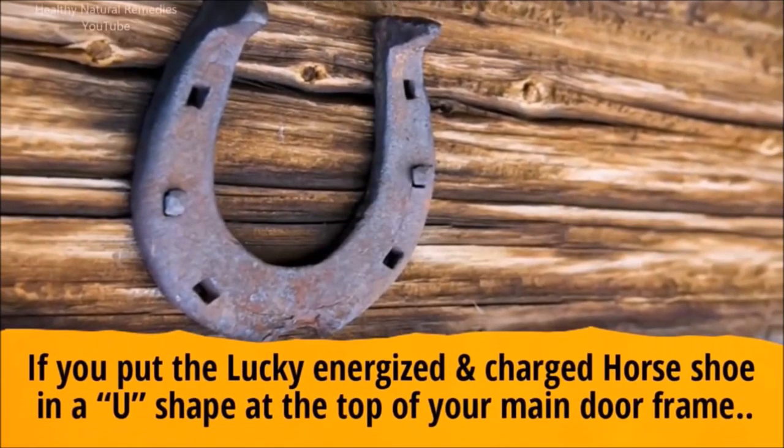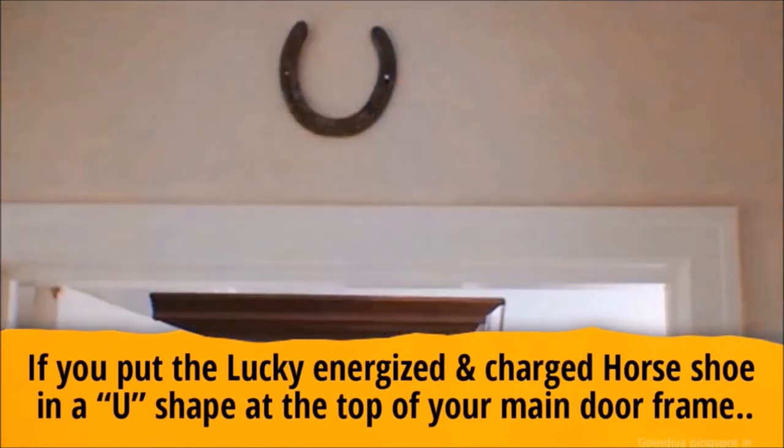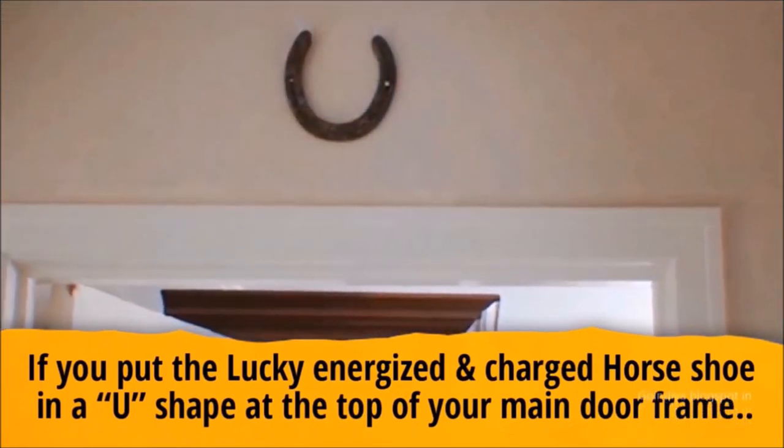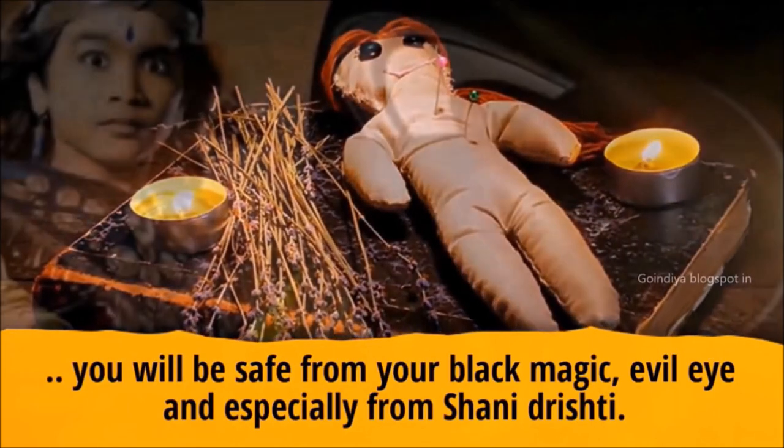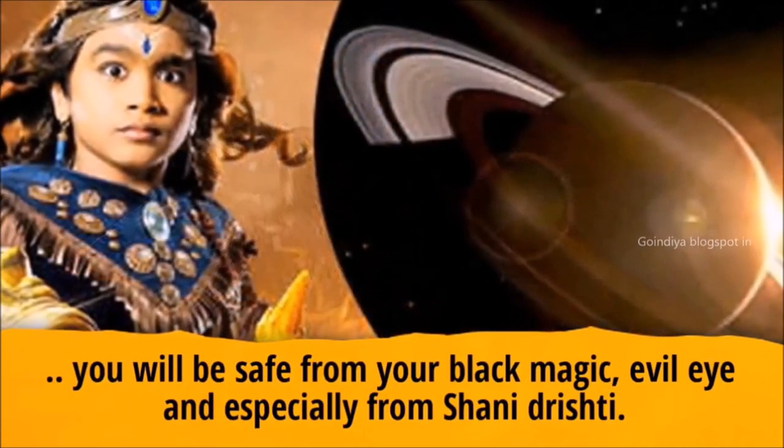If you place the lucky, energized, and charged horseshoe in a U-shape at the top of your main door frame, you will be safe from black magic, evil eye, and especially from Shani Drishti.